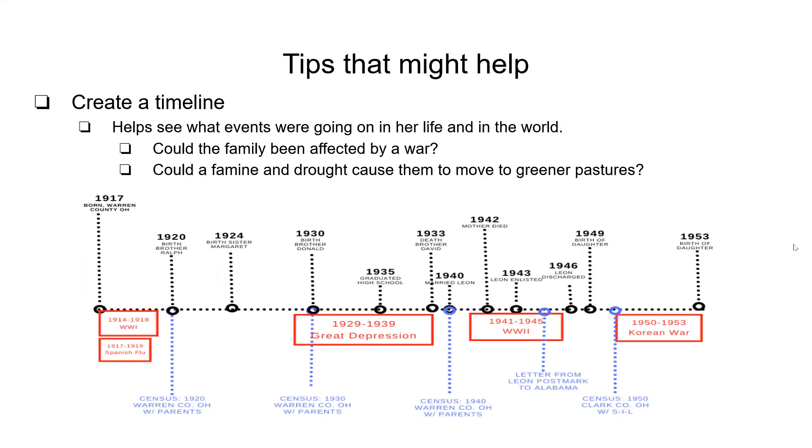The last bit of information that can really help in your research is creating a timeline. This has helped me out so many times — it gives you an idea of what could be going on for your family, what kind of records to look for, and what could have caused them to move to other places. As you can see here across the top, I have my grandmother's information up until 1950, the birth of her daughters. This includes when she was born, birth of her siblings, when she graduated high school, death of siblings, when she married, death of her mother, husband's enlistment and discharge, and birth of her children. Underneath I have national events and where I have found her.